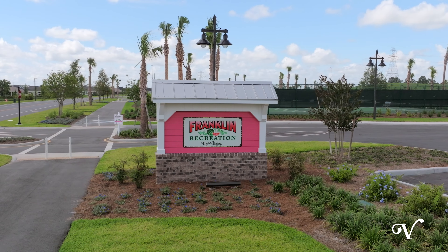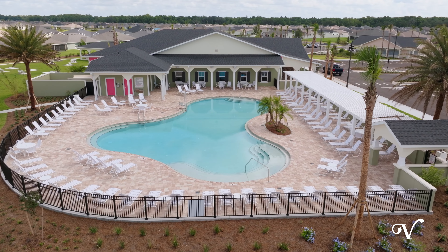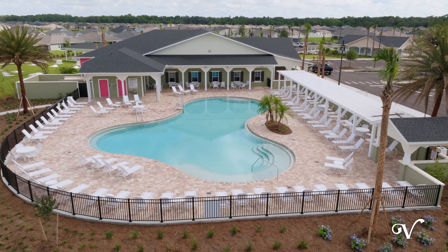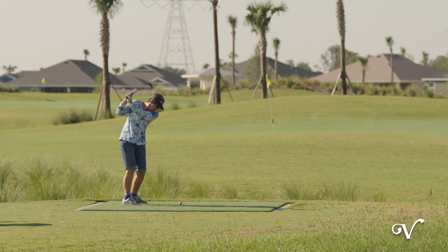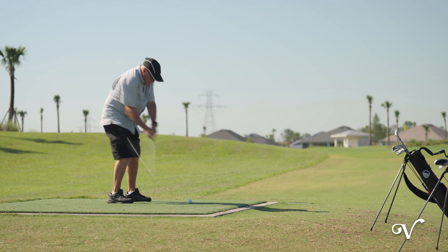Nearby you'll also find Franklin Recreation Center featuring a family pool, darts, electronic gaming, shuffleboard, tennis, and more. And you can practice your short game or just partake in a little golfing fun at Jubilee Putting Course and Mickey Lee Pitch and Putt.